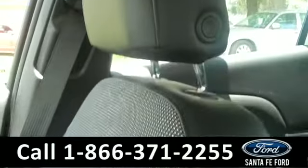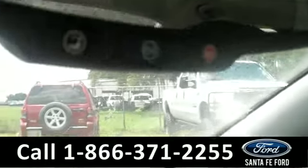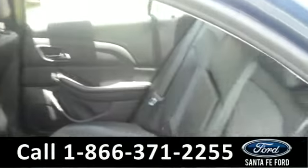It has both leather and cloth interior, and there's an OnStar system. Lastly, here is a quick view of the second row.